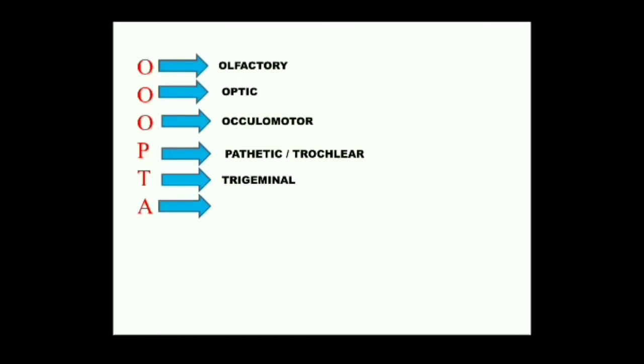The sixth cranial nerve — A stands for Abducens. It also arises from the ventral side of the medulla and supplies the remaining eye muscle — the external rectus. It is a motor nerve and controls the movement of the eyeball.